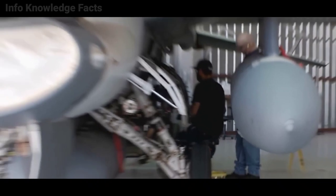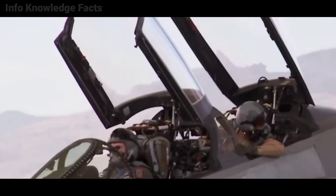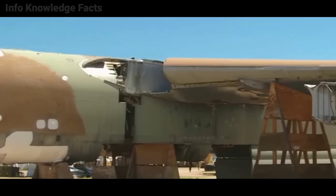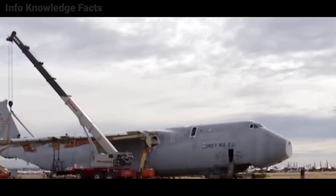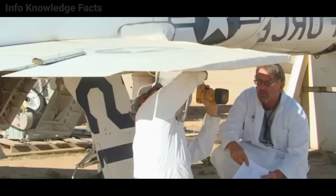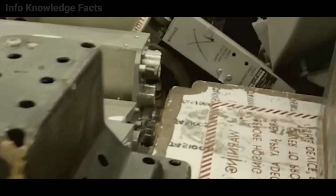Not every plane in the boneyard can be converted into spare parts. No parts are to be removed from Type 1000 aircraft, since they have a high likelihood of resuming flight — they are also thoroughly re-preserved every four years. Only the aircraft's owner or the system program office may reclaim Type 2000 aircraft for components. Any military branch or governmental organization may repossess Type 4000 aircraft that are deemed superfluous.